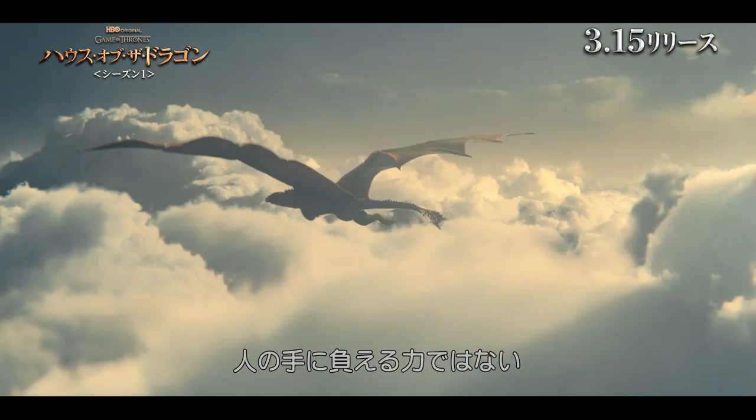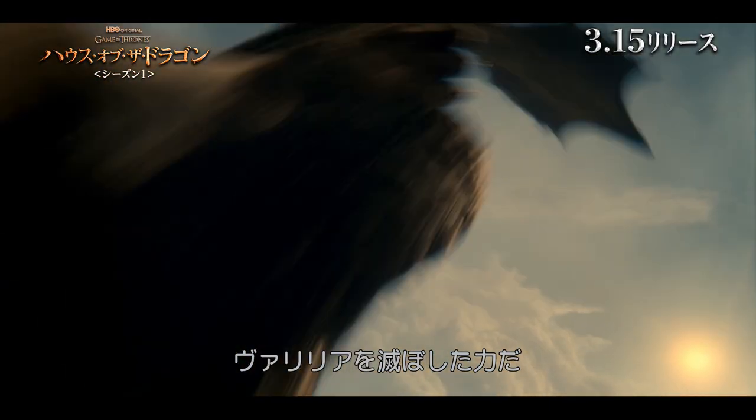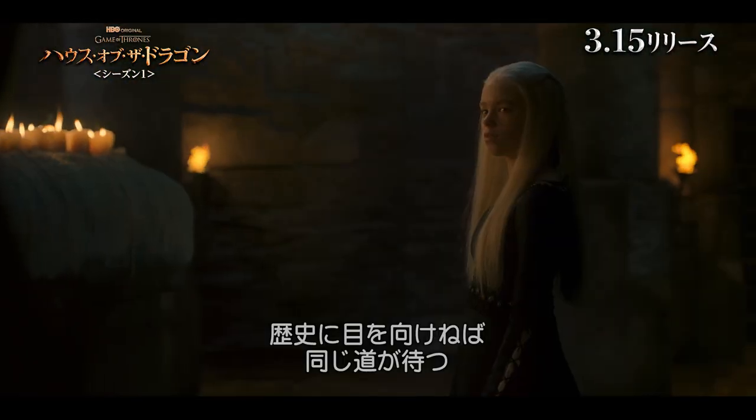The dragons are a power man should never have trifled with. On the broad Valyria, it's doomed. If we don't mind our own histories, it will do the same to us.